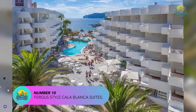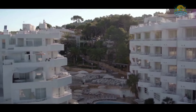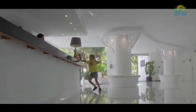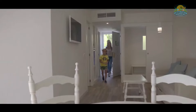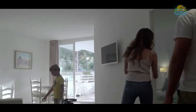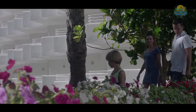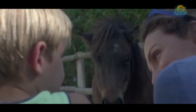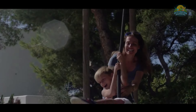Number 10: Fergus Style Cala Blanca Suites. Fergus Style Cala Blanca Suites is a four-star all-inclusive resort located on the southwestern coast of Majorca, in the town of Santa Ponsa. The resort is situated on a hill overlooking the bay, providing stunning views of the Mediterranean Sea. The hotel features 175 spacious suites that come with a separate living room and bedroom, as well as a balcony or terrace with outdoor furniture.